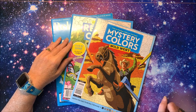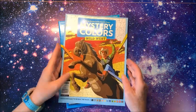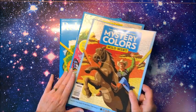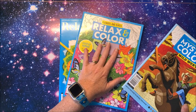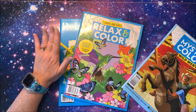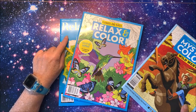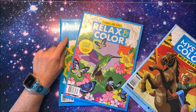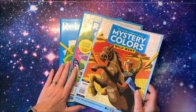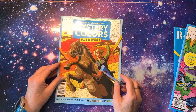Hello everybody and welcome back to Lisa's Coloring Corner. I have three color-by-number books that I'd like to do some flip-throughs of. I got my most current copy of the Mystery Colors that I'm subscribed to, and then two of the Relax and Color. This one just came out — I inadvertently forgot to do a flip-through in my last month's coloring haul. I was excited about this one because it's flowers and birds.